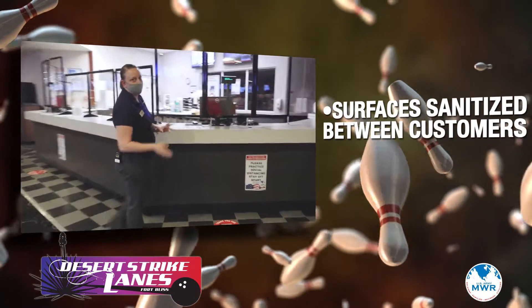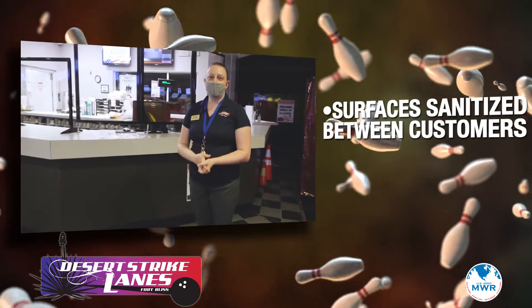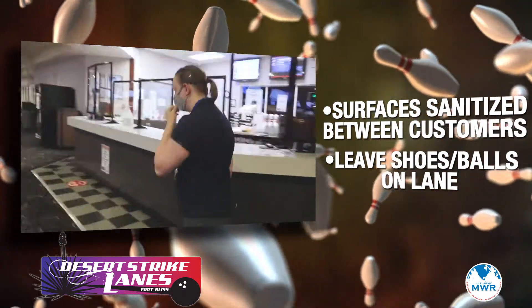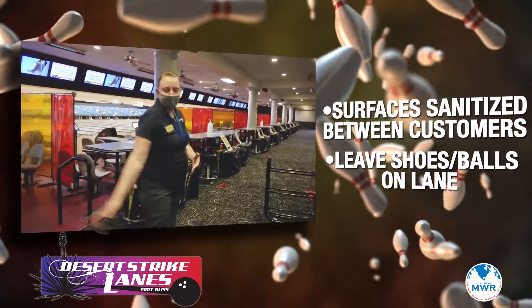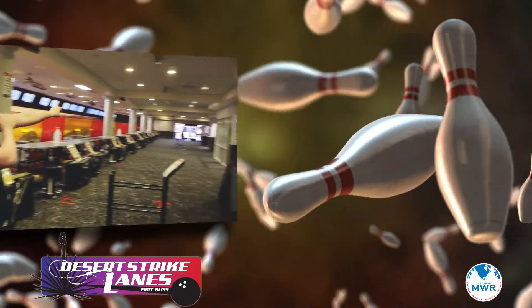Between each interaction with customers, we will sanitize the area for you before you come up. We'll get you guys squared away, explain the basic rules to you, and then tell you where you will be bowling. After you are finished bowling, you will leave all of your bowling balls and shoes on the lanes and then you will exit the building down this side.